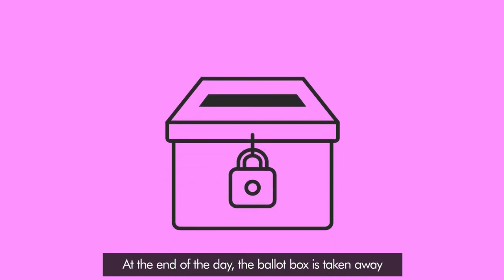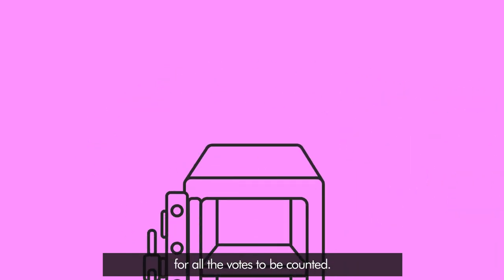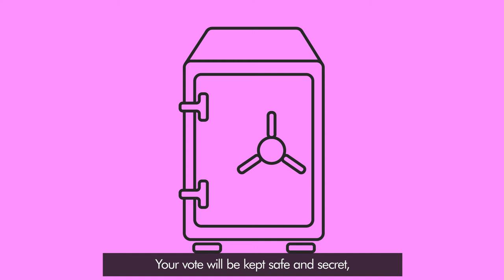At the end of the day, the ballot box is taken away for all the votes to be counted. Your vote will be kept safe and secret and no one will find out who you voted for. And that's it.